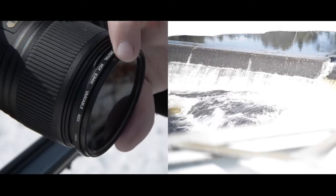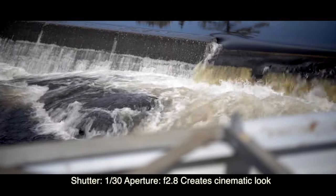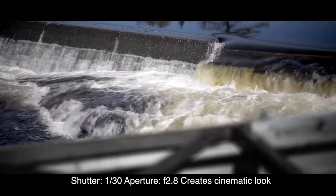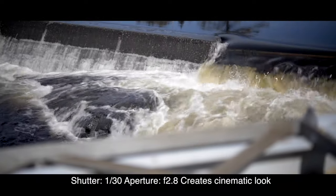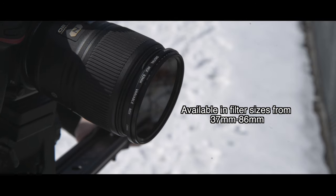The HGX variable ND filter reduces 9 stops of light, allowing the shooter to achieve the proper camera settings for smooth running water and blurred foreground, creating a cinematic look and feel to your video. This is a must-have for anyone who wants their video to look pro.